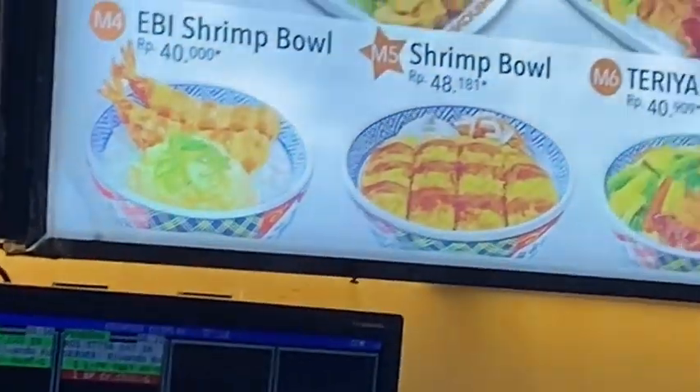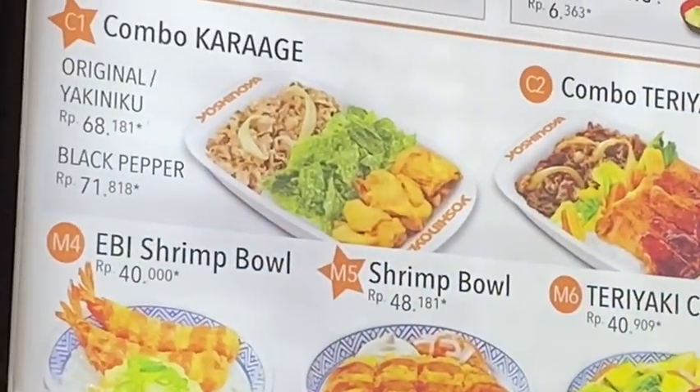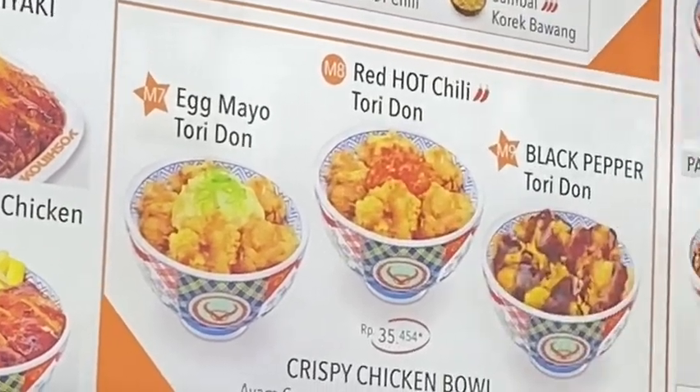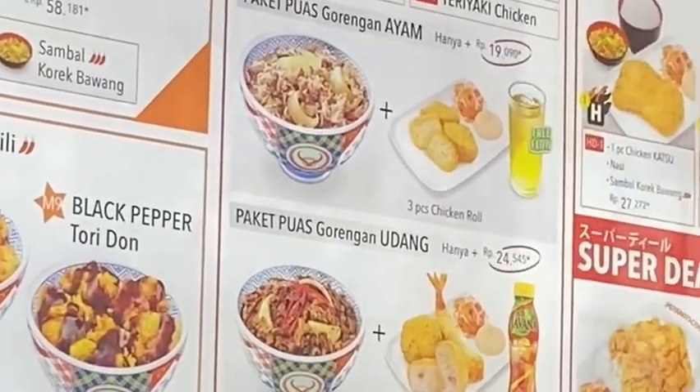I just wanted to get this Yishin ice. What does that make there? It's not Indonesian, it's Japanese.